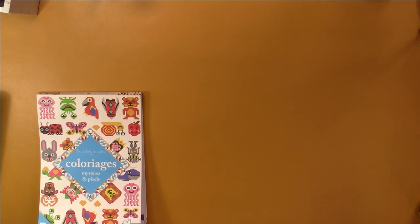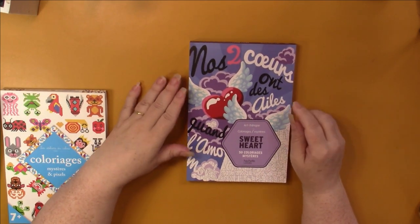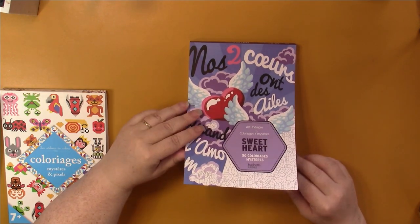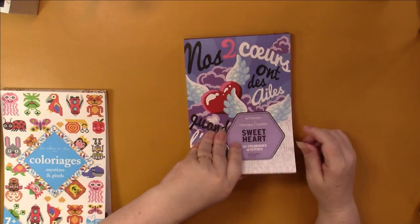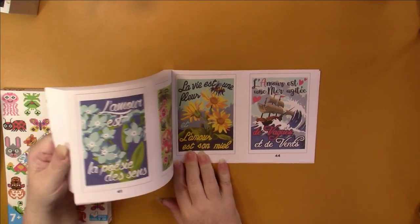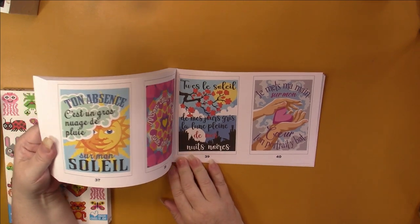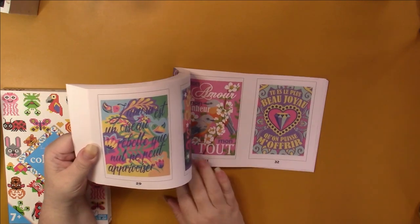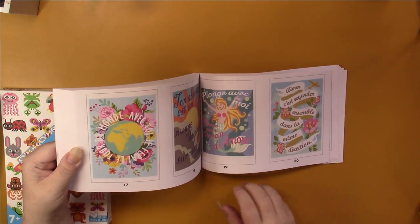Now the art therapy coloriage mystère — this one is just quotes, it's called Sweet Art. I haven't done any in here, but an example is shown on the back. They're mostly in French but you can easily go to Google and write down the English version at the bottom of your page, though every now and then there is English. They're really pretty.